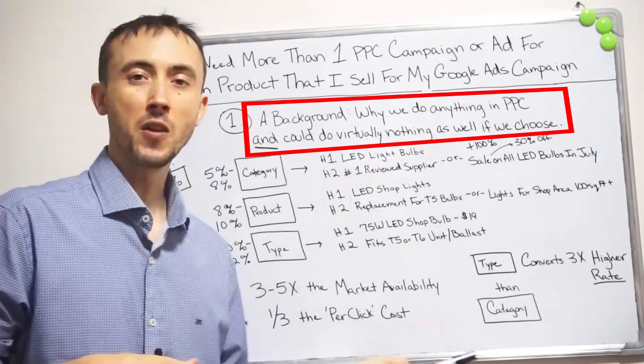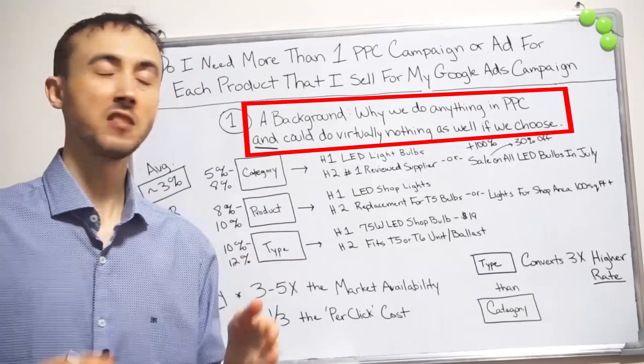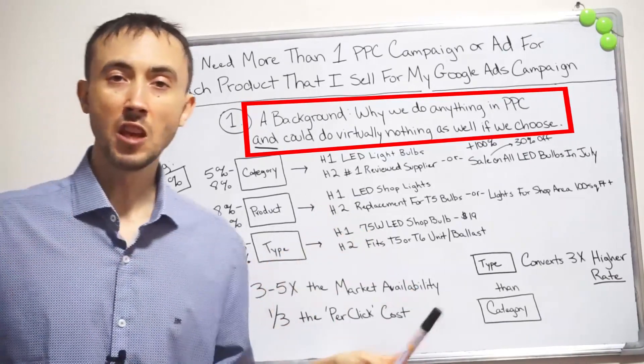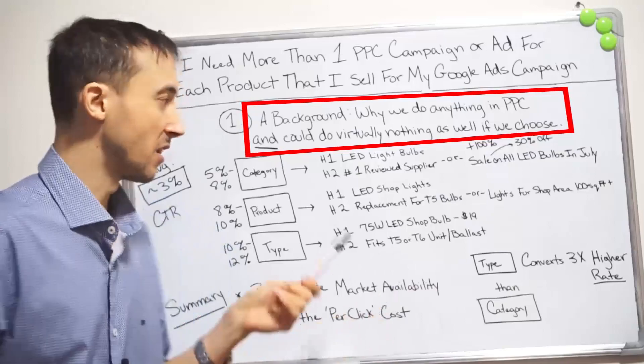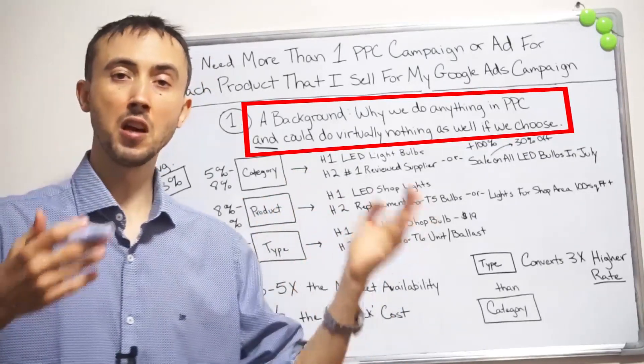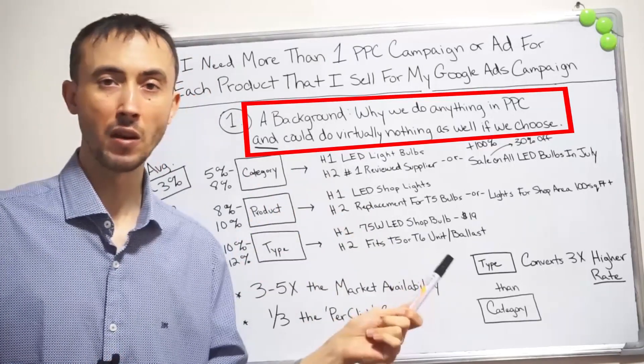This is a tried and true methodology that I've come up with here — I've done this dozens of times for dozens of campaigns. It's pretty much the same for everybody selling a product, following the same exact methodology. For all practical purposes, if you sell products, this method will work for you.